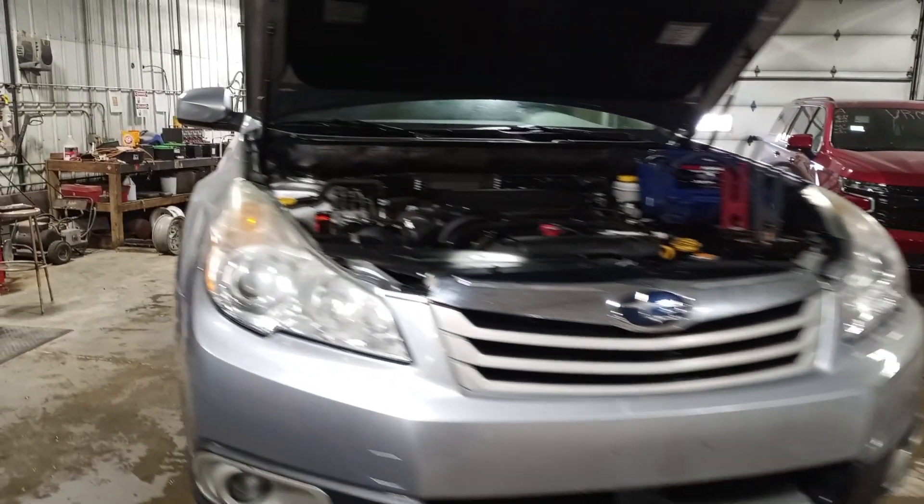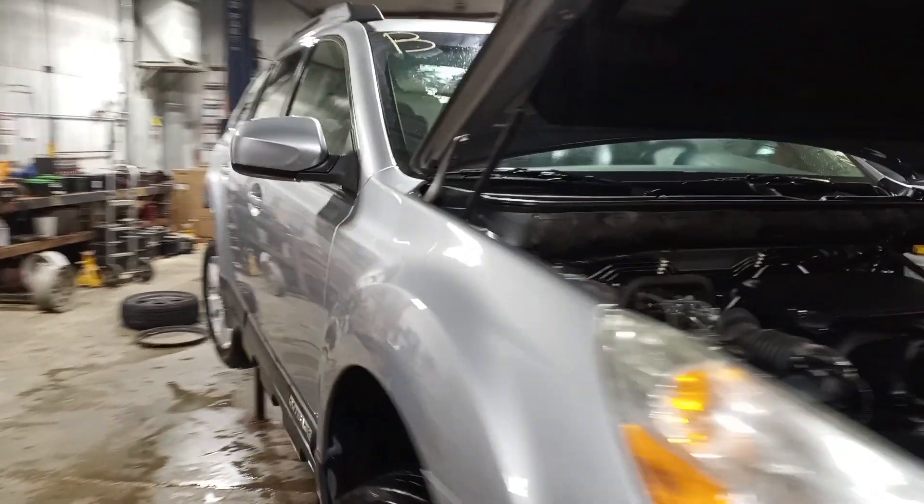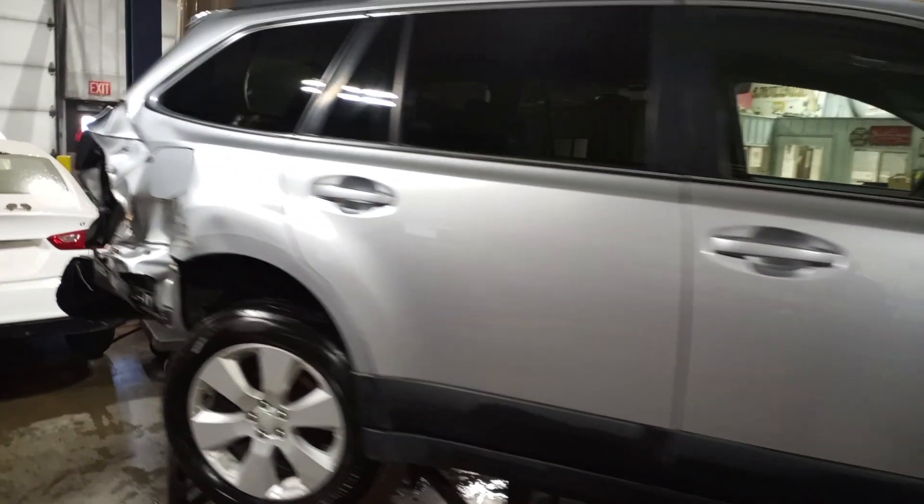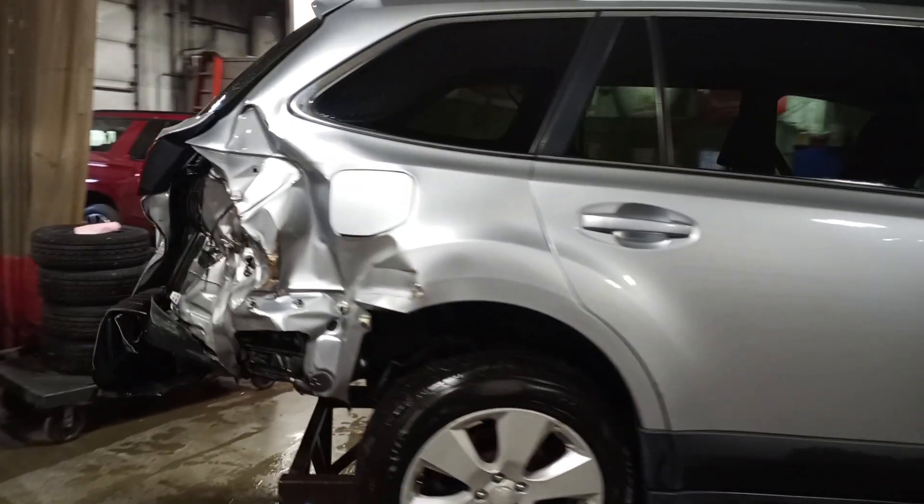Damage to the right rear. Do not have a key for this one. Damage to the right rear suspension, quarter, liftgate, and bumper.